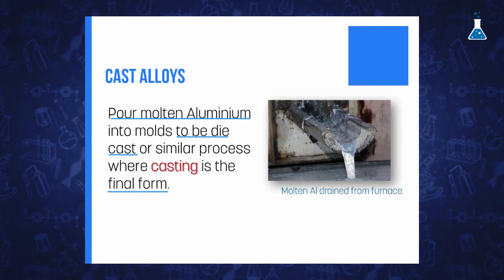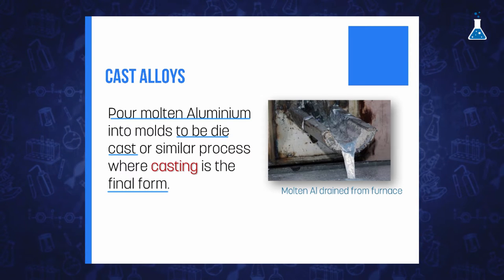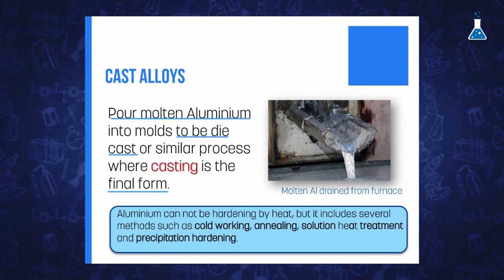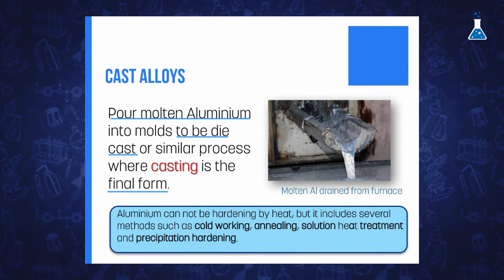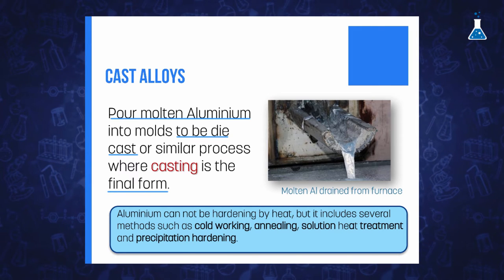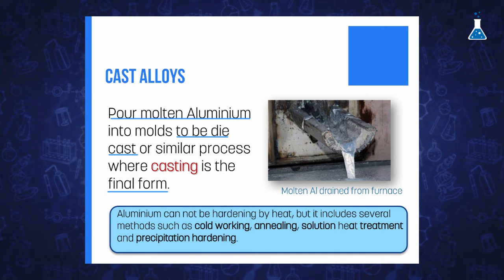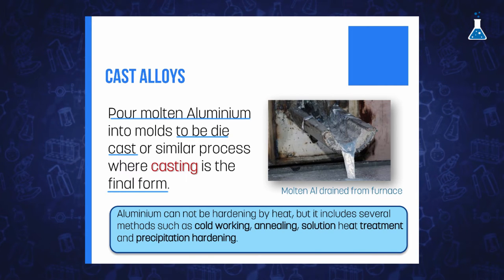In order to designate both wrought and cast alloys, it is also necessary to indicate the metallurgical condition or temper of the alloy. It should be noted that aluminum cannot be hardened by heat treatment in the same way that steel does. Hardening for aluminum includes several methods such as cold working, solid solution heat treatment, and precipitation hardening, which is indicated by a letter designation.